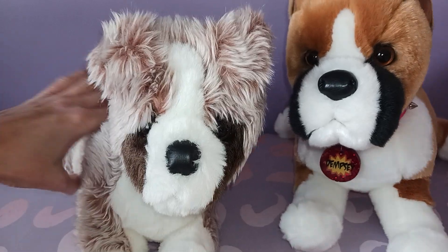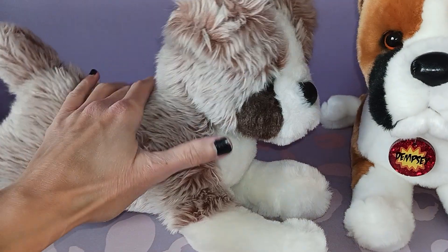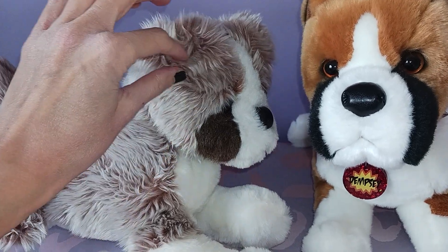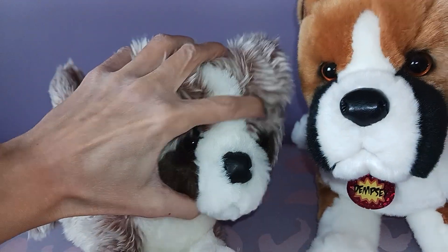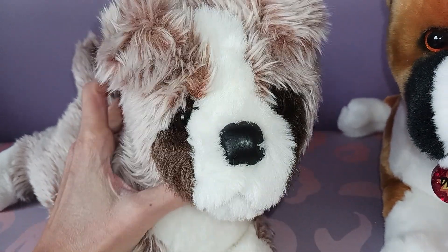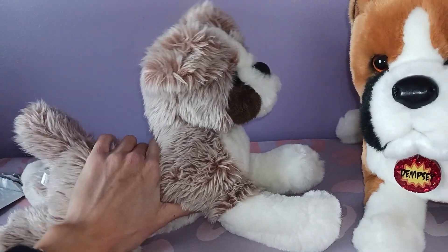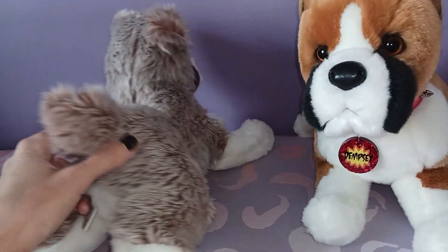I absolutely love the fur on this plush. I'm thinking maybe he's sort of a boxer mix because he's got a much longer coat than what you would typically associate with a boxer. I love the ears, the way they fold over that way. Oh my goodness, he probably needs a little bit of a brushing — he's a little smooshed — but super, super cute. His fur is quite soft. I don't know if it's quite as soft as Douglas's plush, but that's kind of a high bar to reach.